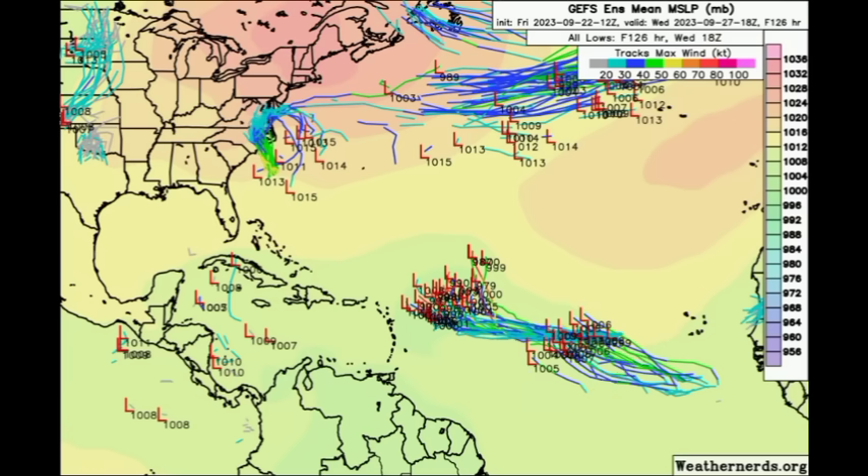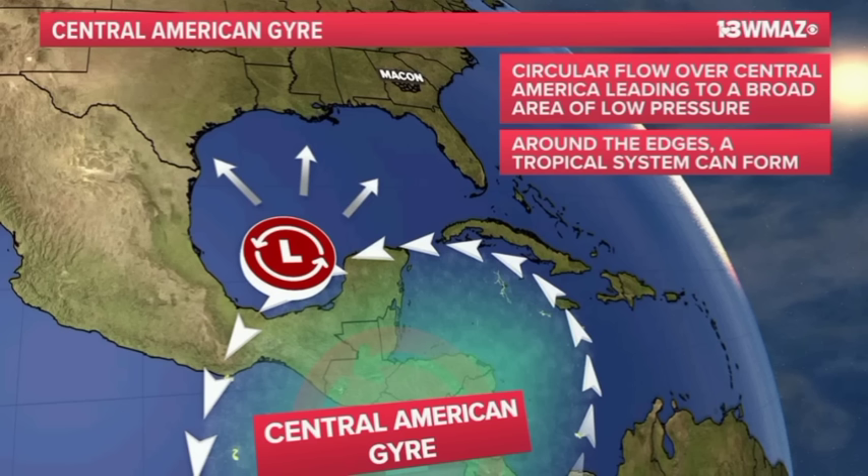The GFS has also been hinting that we could see something try to develop in the western Caribbean, due to increased moisture from what's known as the Central American Gyre — a broader low pressure area that rotates counterclockwise. That increased moisture can sometimes lead to tropical cyclone development; it was the birthplace of Idalia several weeks ago. We'll want to watch the western Caribbean for any systems spinning up, especially heading into the month of October.